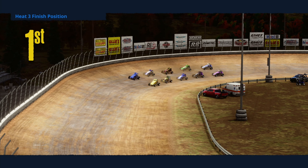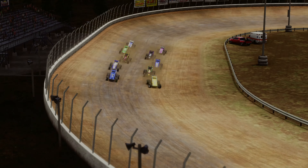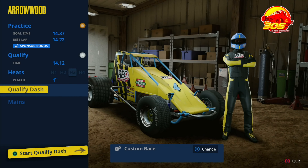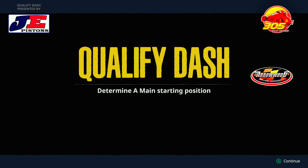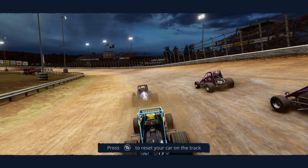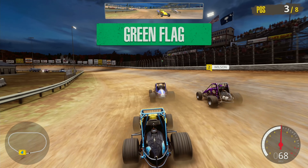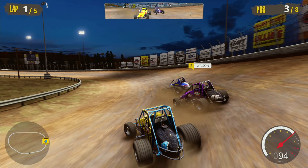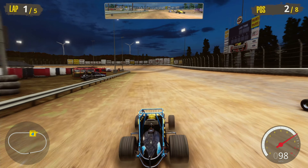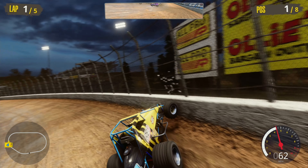Advancing to the qualifying dash, starting third — not bad on the inside there. Looks like we just edged out Fabingano in that last race. Let's see if the bumblebee can get something done here. Let's see how we all sort ourselves out. Pretty similar lines — I was able to hold a little under them. Fabingano — oh boy, I hit that. Oh no!